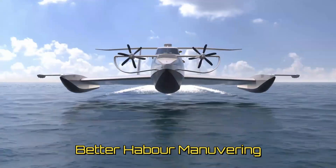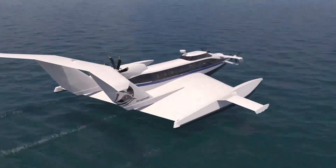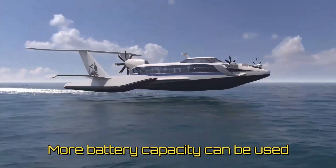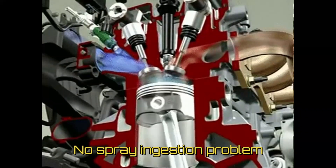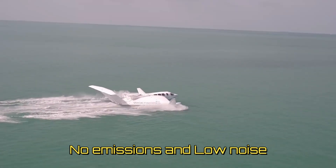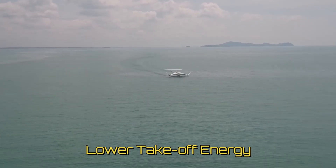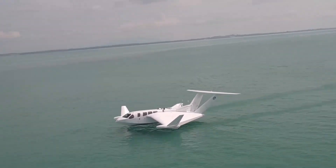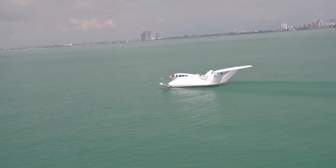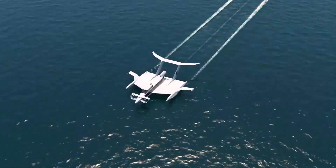With electric propulsion there are added benefits such as better harbour manoeuvring — motors can be spun in reverse for braking. Distributed propulsion can be used, leading to even more efficient cruise. More energy is available for cruise purposes. There is also no problem of foreign object or spray ingestion as is the case for combustion engine air inlets. These vehicles produce zero emissions and are low noise. Compared to eVTOL, the required takeoff energy is not very high, and the 20% battery reserve requirement that applies to other electric aircraft is not needed for sea vessels.